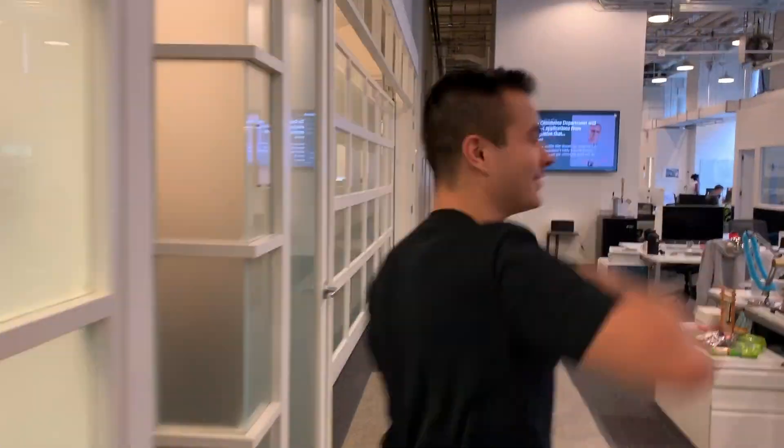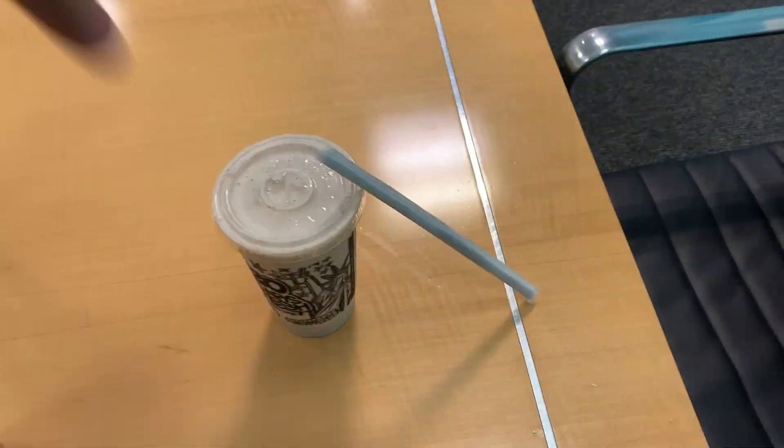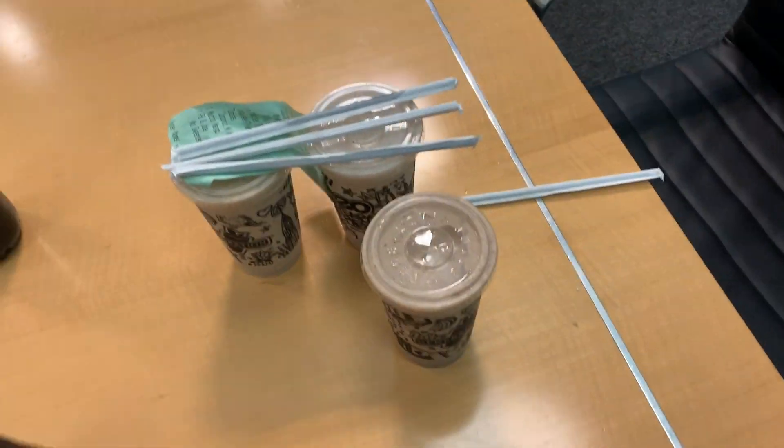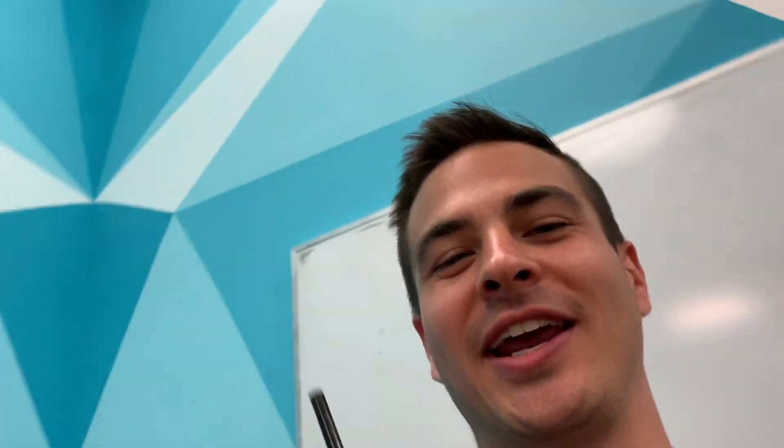We just got the call that our Postmates is here, so let's go meet her downstairs. We've got our smoothies, the whole gang's here and our Bitcoin. We're stacking sats with Postmates.